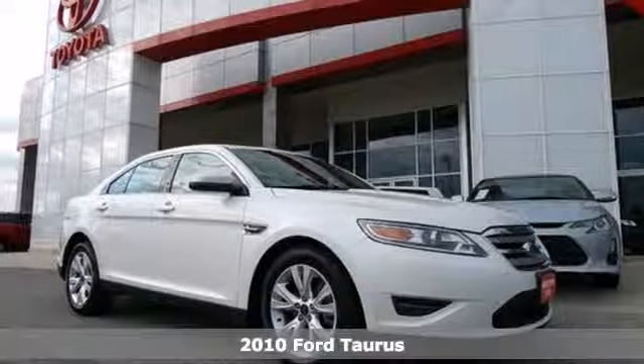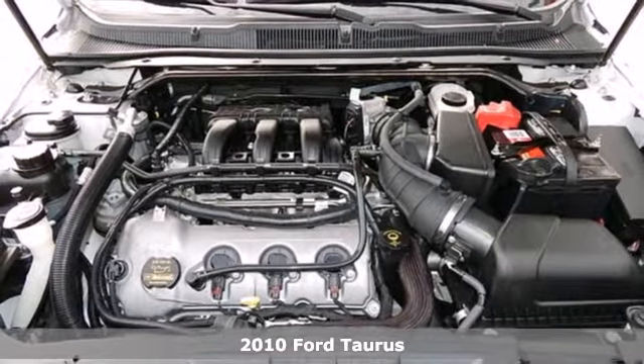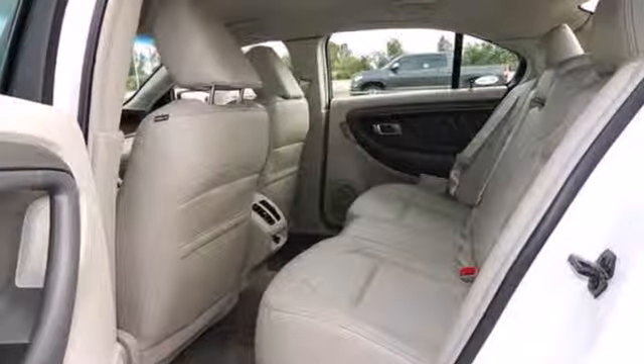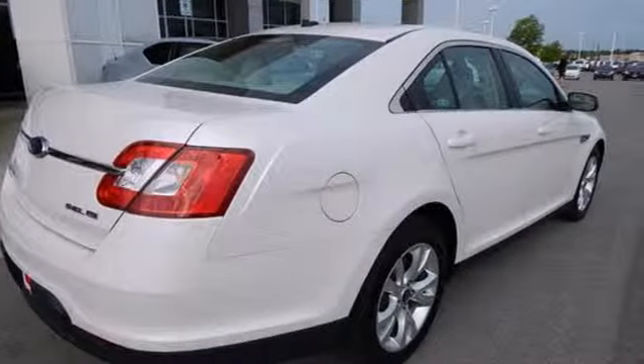Here's a 2010 Ford Taurus. Never one to skimp on comfort and convenience, Ford loads the Taurus with standard features including 6-way power driver seat with adjustable lumbar support, tire pressure monitor, trip computer, and a premium audio system with MP3 input.